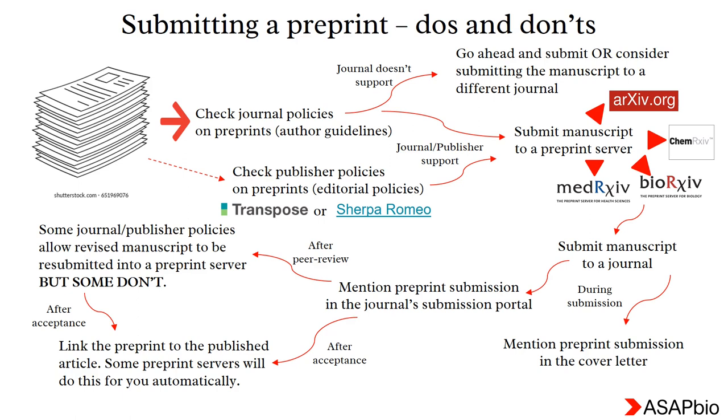If the publisher or journal policies welcome preprint publications, go ahead and submit your manuscript to a preprint server of your choice. Once you have received the preprint digital object identifier (DOI), continue with submission to the journal of your choice. During the submission process, it is advisable to mention the preprint and its DOI in the cover letter to the editor. Another option is to mention the preprint and DOI in the journal submission portal. Some journals allow submission of a revised manuscript to the same preprint server after peer review, but some don't — please check journal policies if you are not sure.